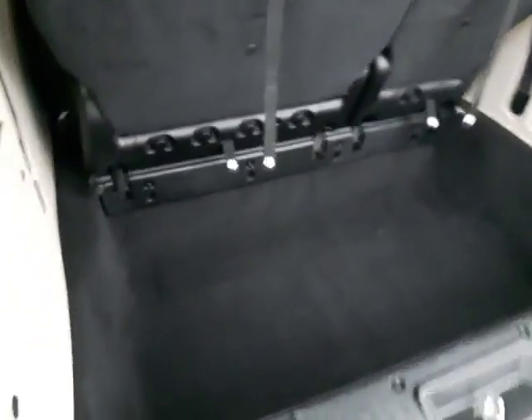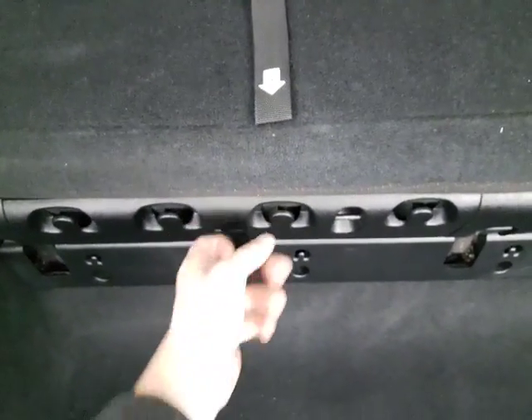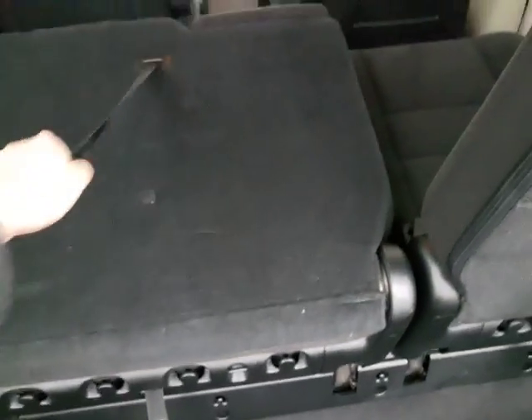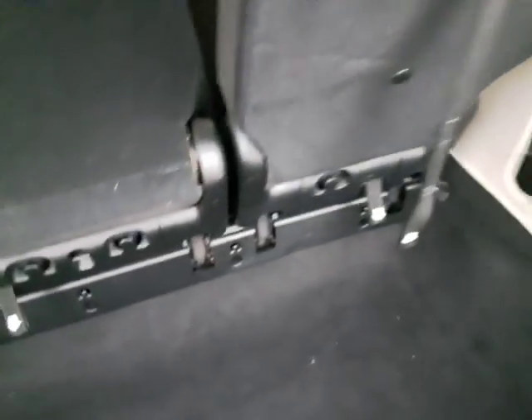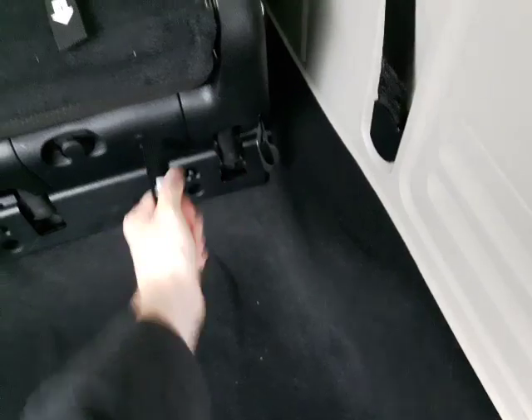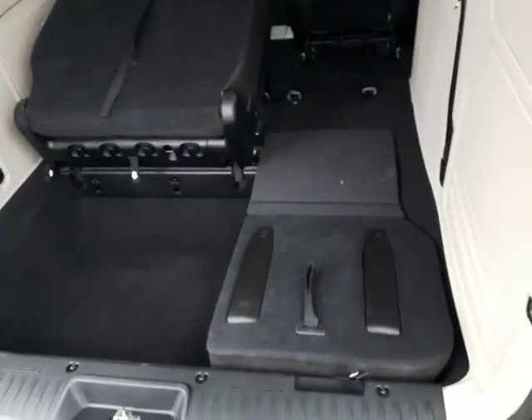In the back the Stow-n-Go seats are still in there — I'll lift that up to show you. It's actually number-coded so you can't really mess it up: one, then hit two, pull number three, and they do fold down. It is super easy — maybe this smaller one will be more cooperative. There we go — really easy to fold those down and load whatever you want in the back.